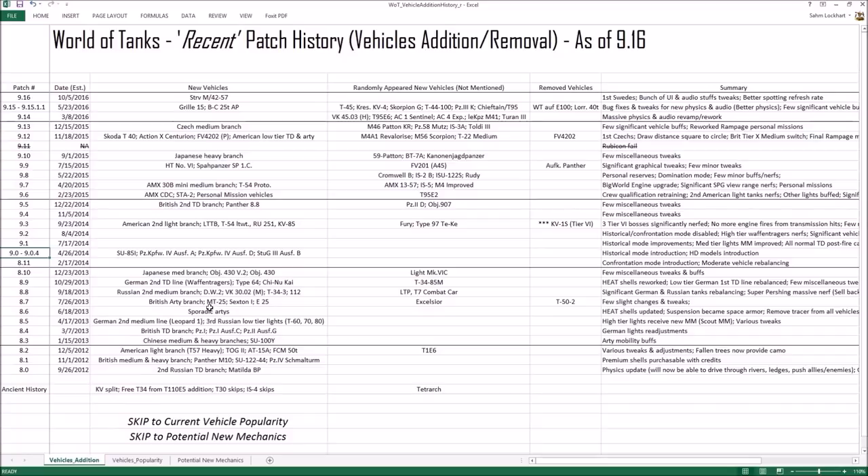If you want to skip to the vehicle popularity list, click the button. If you want to skip to the potential new mechanics — some of which could work but probably won't happen — you can jump ahead. Otherwise, we'll start with the recent patch history.